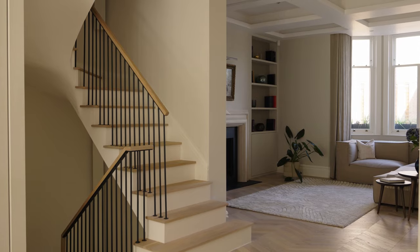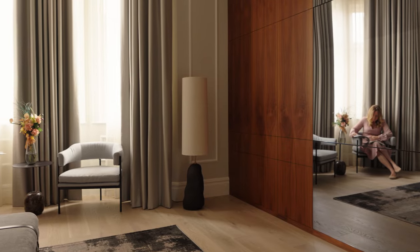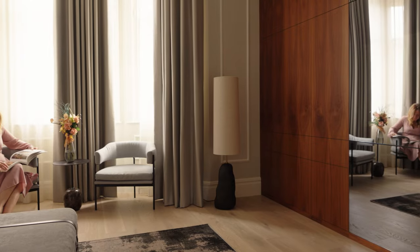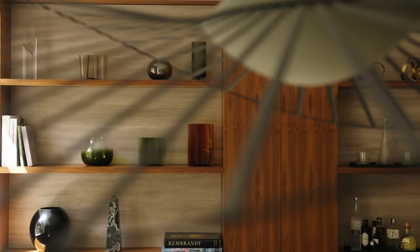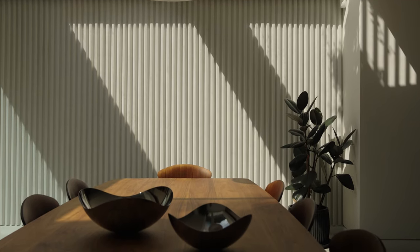My name is Cinzia and I am the proud owner of this beautiful six-bedroom townhouse in Tide Street, Chelsea. I'm Italian. I moved to London more than 25 years ago because I wanted to work in finance. I've been living in Chelsea for more than 25 years and it's an area which I really enjoy.